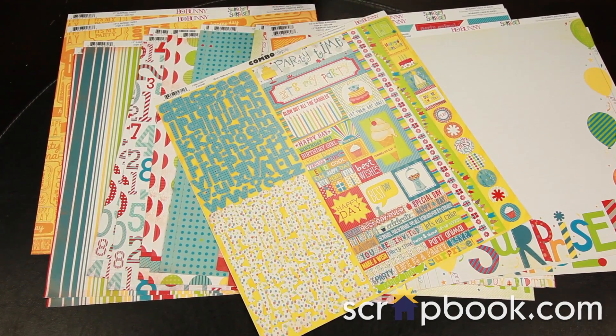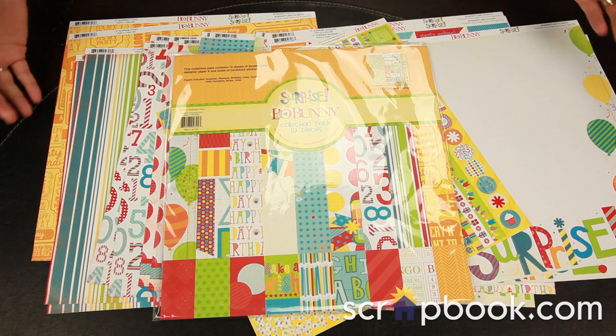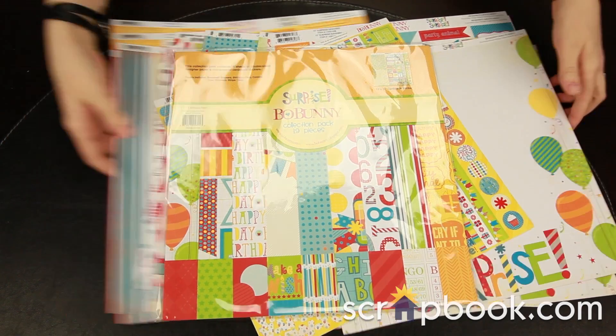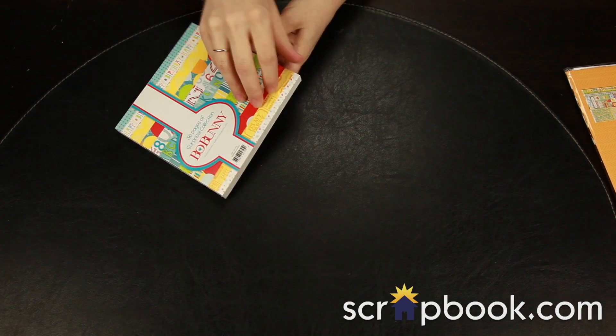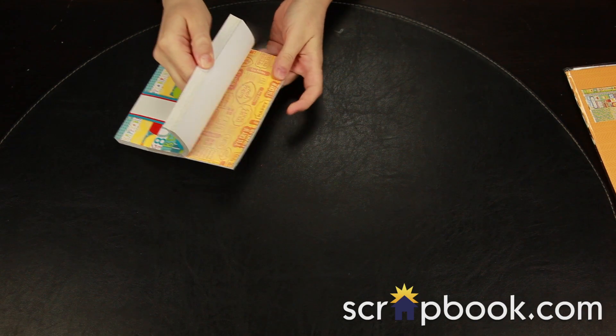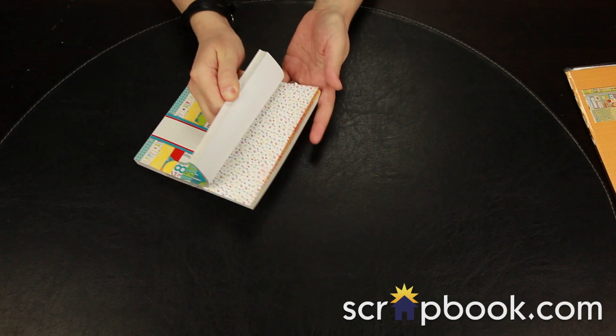Everything you see here is included in the 12x12 collection kit from Bo Bunny. Along with the paper in the Surprise collection you can get the 6x6 mini pad, which is the same designs just scaled down to fit on a 6x6. These are great for card making.